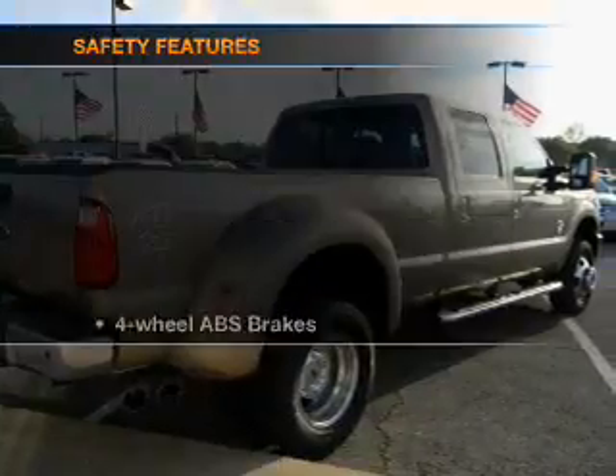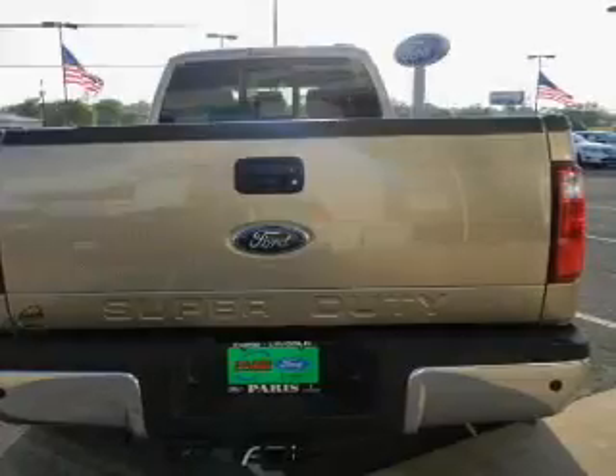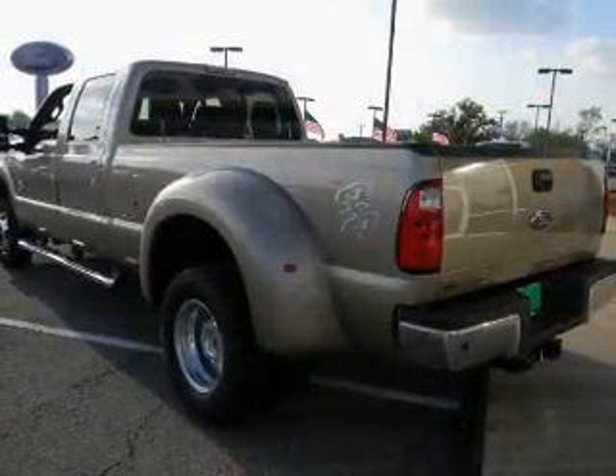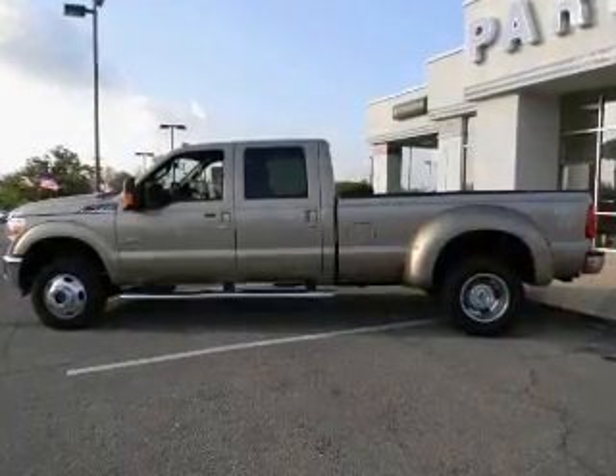Power steering. If safety is a high priority, rest assured knowing that these top safety components are included: front ventilated disc brakes, curtain head airbags, passenger airbag, side airbag, and traction control.